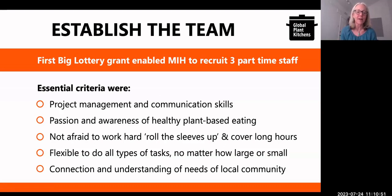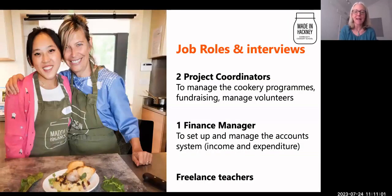The first three positions in Made in Hackney were two project coordinators to manage the programmes and keep the money coming in. Even though we started with a significant grant from the lottery, we still needed to continually look for more funding from foundations and trusts, and we needed someone to manage the volunteer programme and all the tasks related to that. And then the finance role — someone trained as an accountant or financial manager to be on top of all the money. Those were the permanent members of staff.